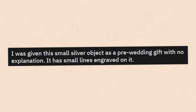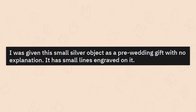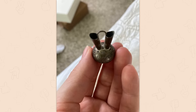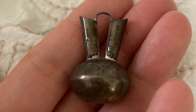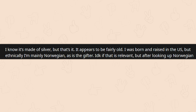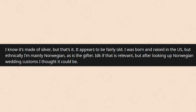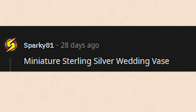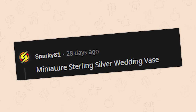I was given this small silver object as a pre-wedding gift with no explanation. It has small lines engraved on it. It's a little odd. I know it's made of silver, but that's it — it appears to be fairly old. I was born and raised in the U.S. but ethnically I'm mainly Norwegian, as is the gifter. After looking up Norwegian wedding customs, I thought it could be relevant. Miniature sterling silver wedding vase.